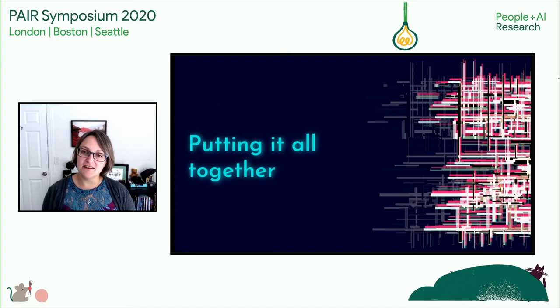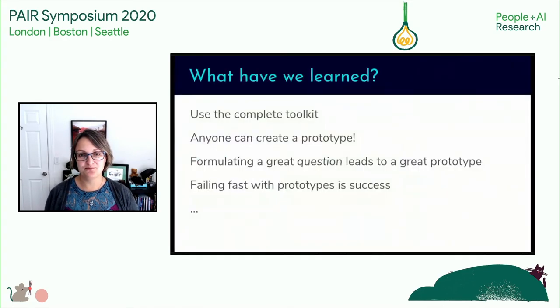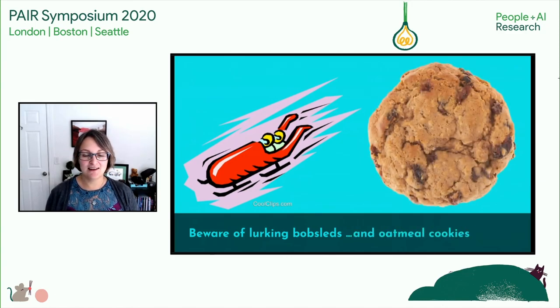Now that we've examined those two case studies and some grounding principles, let's put it all together. Prototypes should be a part of any complete product development toolkit, including and especially one with a machine learning component. Prototypes are a valuable tool that can validate use cases and enable broader exploration. With a groundswell of tools available, prototyping is accessible to everyone on your team. Your prototype should always start with a question you're trying to answer — from there, you can pick a toolchain and a technical fidelity. Prototypes make failing faster and cheaper and catch problems early for better, more successful product experiences. And one more thing: beware of those lurking bobsleds, and avoid tricky oatmeal cookies. Thanks everyone, and enjoy the symposium.